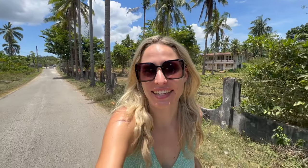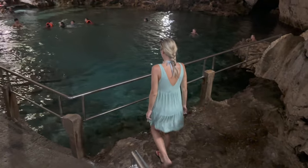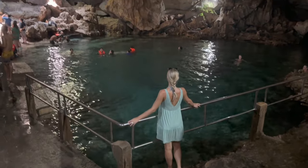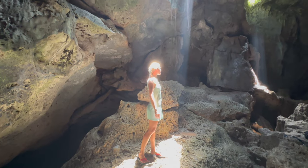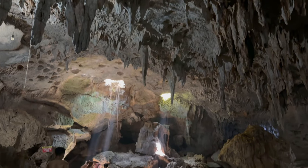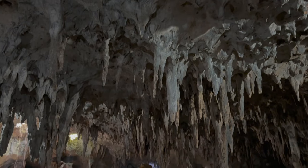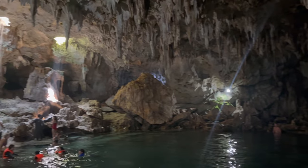Good morning! After today's delicious breakfast we are starting the day at Hinagdanan Cave. This cave is made of limestone with stalagmite and stalactite formations and a freshwater lagoon that is 12 meters deep. The cave was accidentally discovered by a curious farmer who stumbled upon these two halls — he dropped a stone and heard a splash.